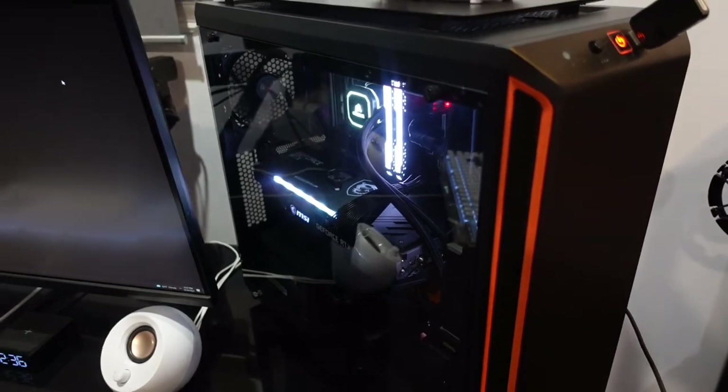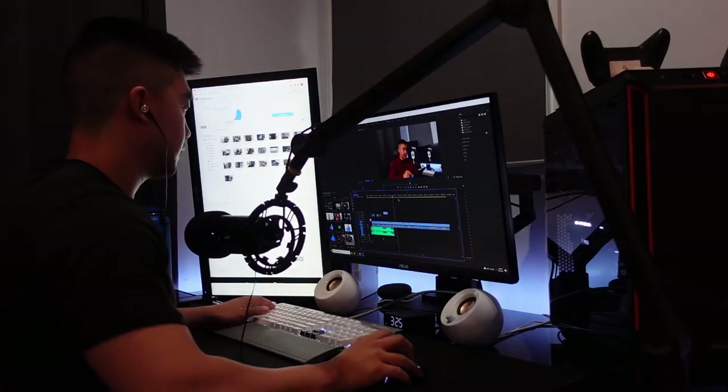The build also has the Be Quiet 700-watt power supply, 16 gigs of Corsair Vengeance RAM, Corsair AIO liquid cooling, the MSI Tomahawk B550 motherboard, and 1 terabyte of SSD storage. I had the option to build a higher-spec PC with the 3080 or a Ryzen 7 CPU, but for the tasks and games I use it for, there's really no need. I'm a firm believer in buying tech that's valuable to you within your budget — the highest-spec products out there don't always mean the most valuable option.